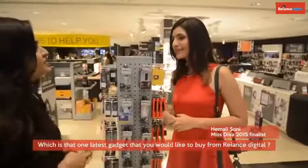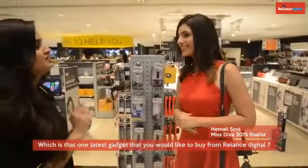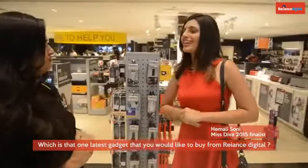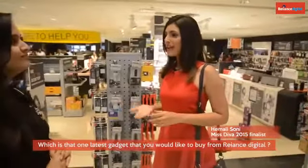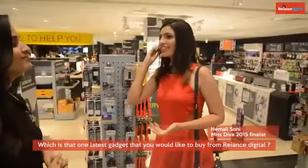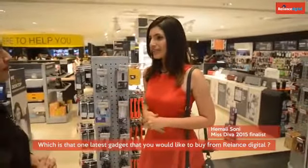Which is that one latest gadget that you want to buy from Reliance Digital Store? I think I would want to buy an iPhone 6 Plus when it launches. That would be the one gadget I would buy.